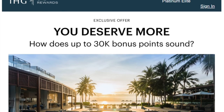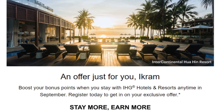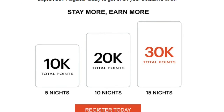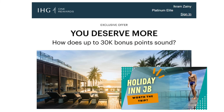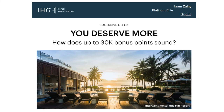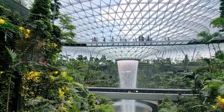IHG One Rewards is running a promotion offering members up to 30,000 bonus points for stays at any participating IHG hotel for 15 qualified nights — that's 10,000 bonus points for each 5-night stay, up to 15 nights. Remember to register for this promotion or your stay won't be recognised. To find out how we managed to get IHG One Rewards Platinum Elite tier by staying only 5 nights, watch our first episode where we stayed at the Holiday Inn Johor Bahru. Click the subscribe button and follow us on Instagram and TikTok.